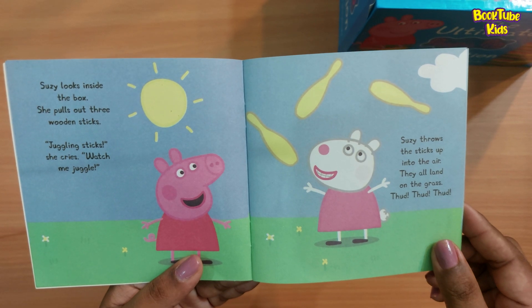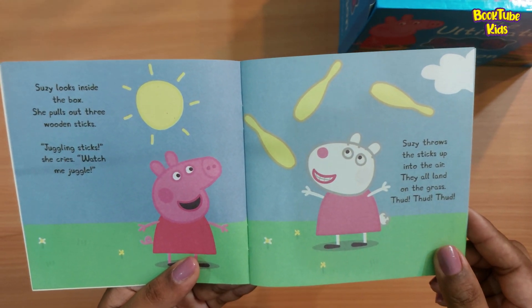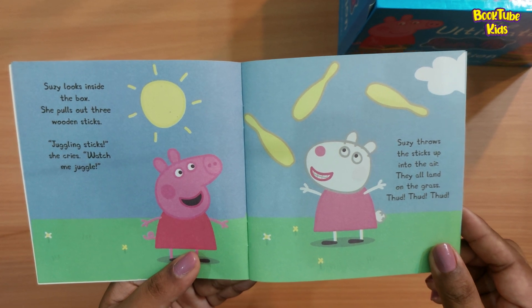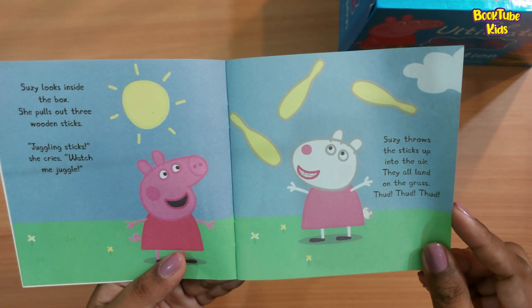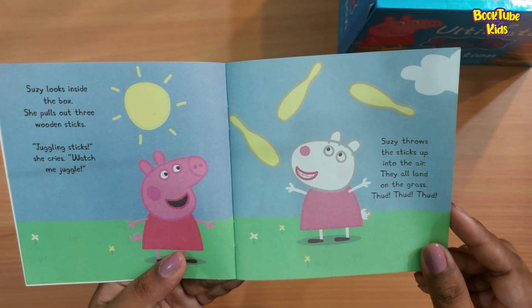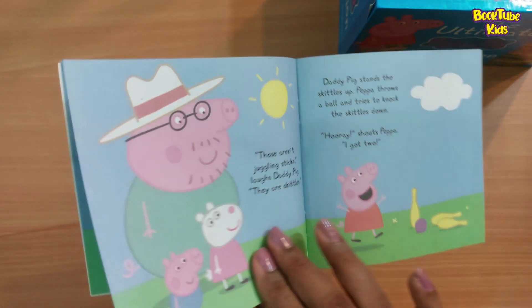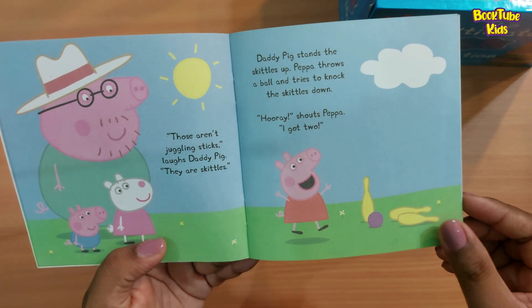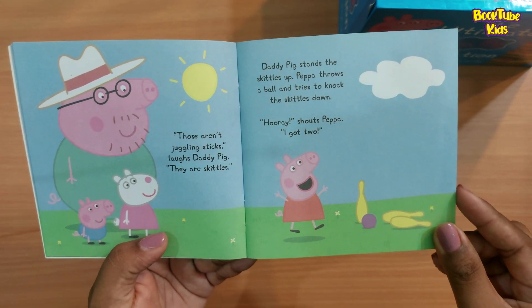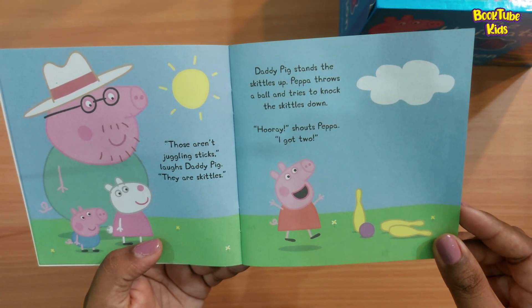Suzy looks inside the box. She pulls out three wooden sticks. 'Juggling sticks!' she cries. 'Watch me juggle!' She throws the sticks up into the air — they all land on the grass. 'Those aren't juggling sticks,' laughs Daddy Pig. 'They are skittles.' Daddy Pig stands the skittles up.